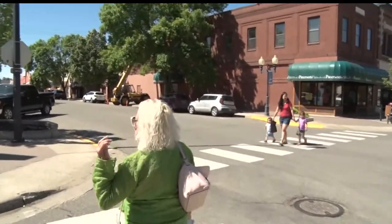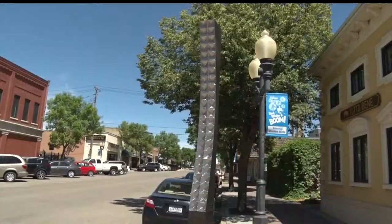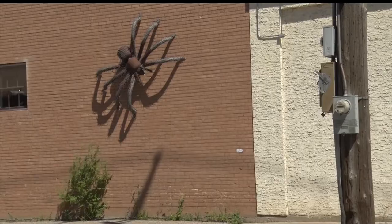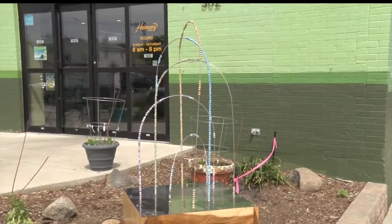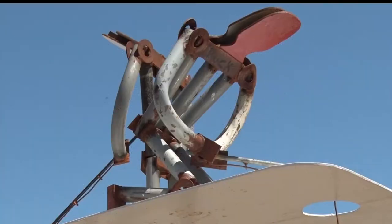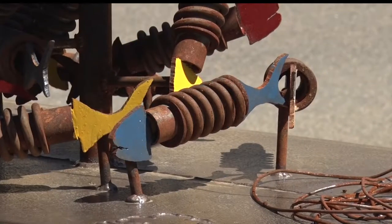Each sculpture has a story, so it's worth the stop if you see something that catches your eye. This year's artists come from places like South Korea, Colorado, Ireland, and of course Minnesota. This piece is called 'How Fish You Deepen,' which is a play on words.